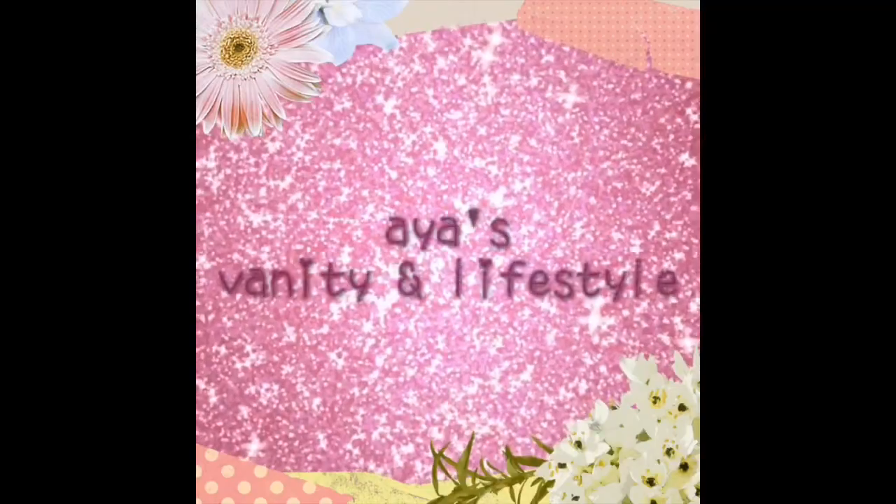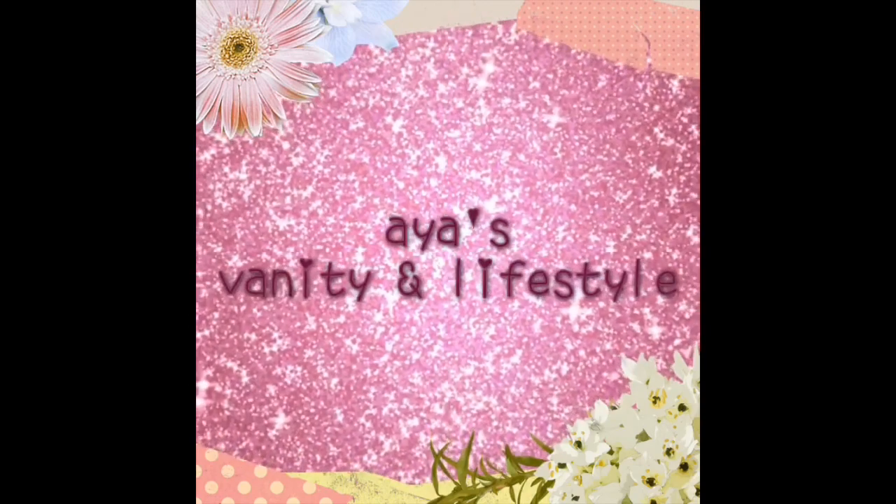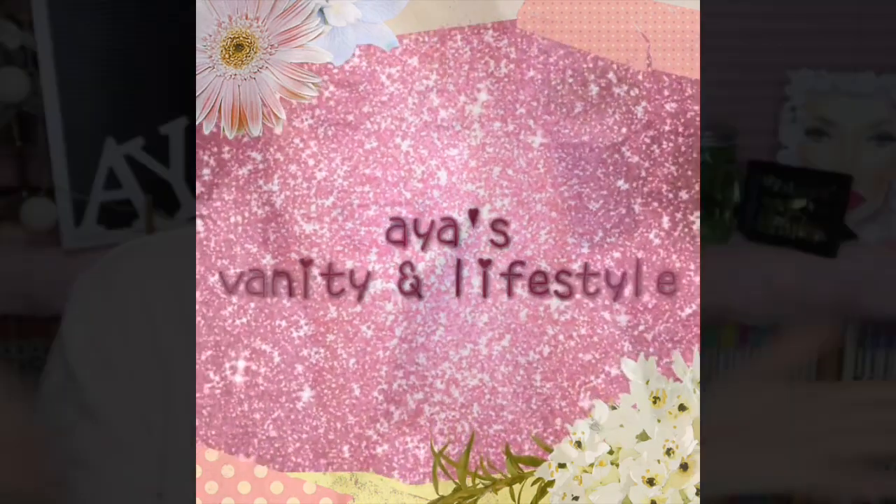Hello everyone! Welcome back to my channel! It's Aya here and definitely we're going to be filming today! Today I am going to share to all of you the 2019 Makeup Holiday Collection that I got! And since my channel is all about makeup,